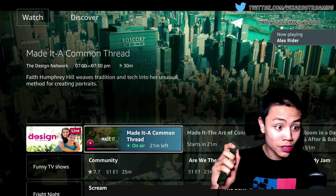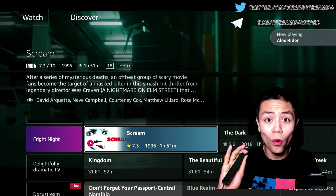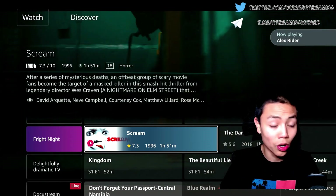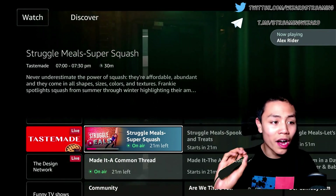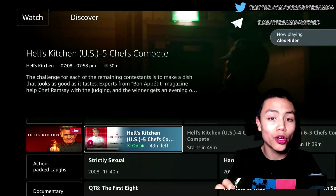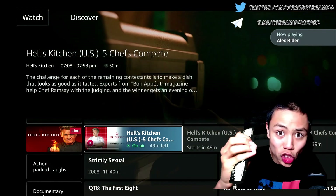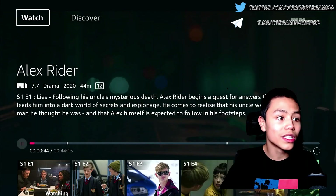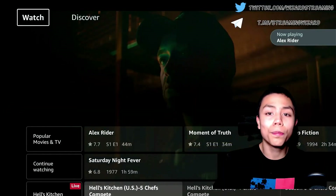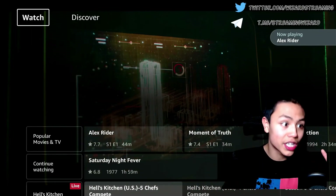In the US, IMDB TV has been around for a little while now, but before when I first introduced it to the UK, you had to go to Find, then search, and type in IMDB. Now you don't need to do that — all you need to do is open up the app which is already built into your Fire Stick.